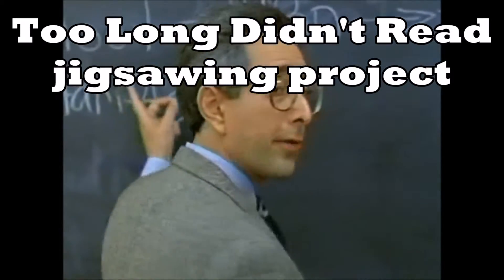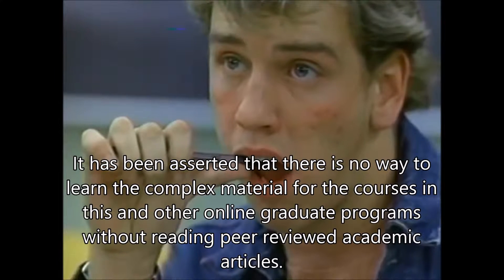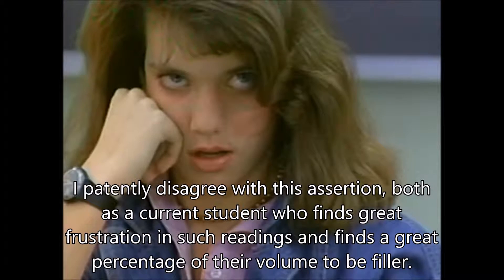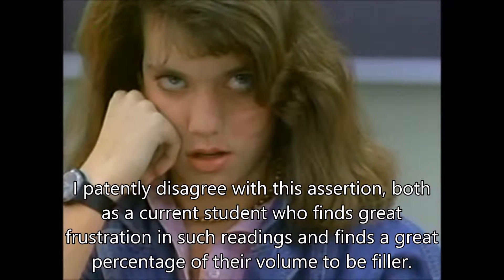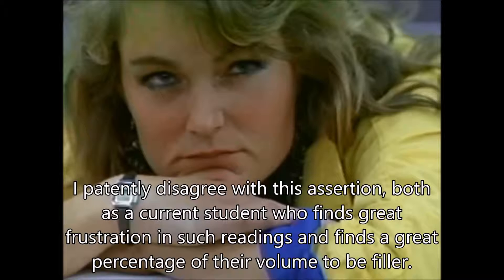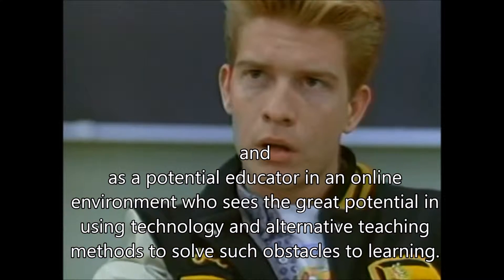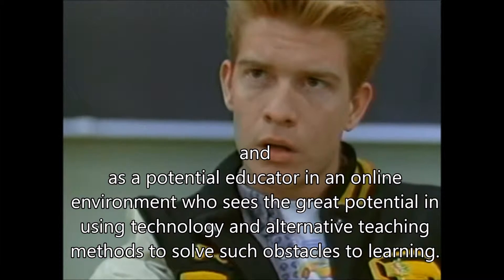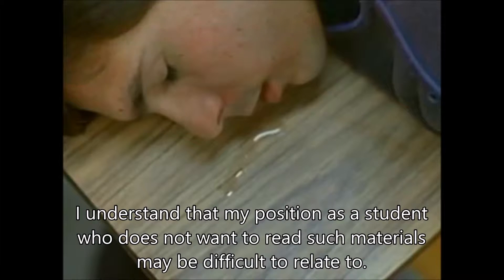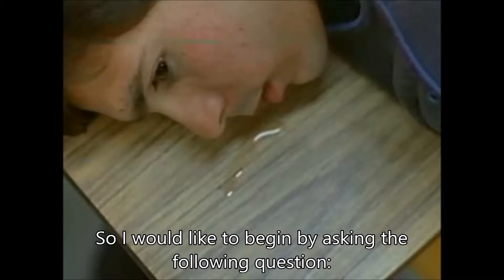TLDR Jigsawing Project. It has been asserted that there is no way to learn the complex material for the courses in this and other online graduate programs without reading peer-reviewed academic articles. I patently disagree with this assertion, both as a current student who finds great frustration in such readings and finds a great percentage of their volume to be filler, and as a potential educator in an online environment who sees the great potential in using technology and alternative teaching methods to solve such obstacles to learning. I would like to begin by asking the following question.